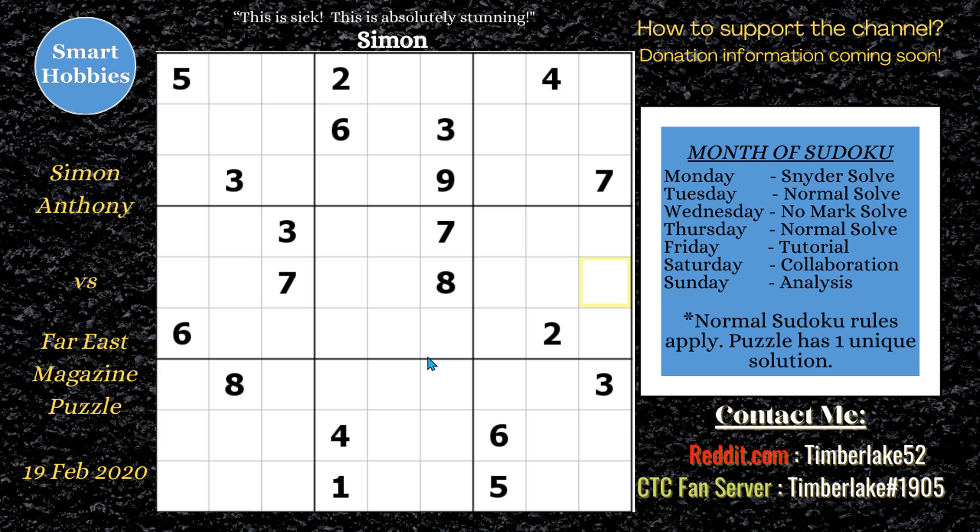So, what is it about this puzzle that made Simon remark 'this is sick' and 'this is absolutely stunning,' and call it one of the best classic Sudokus ever? Well, we'll find out. I've included one pause-the-video moment and two what-if moments to look at some alternate solving paths. And with that, it's solving time.